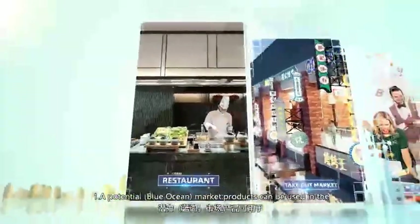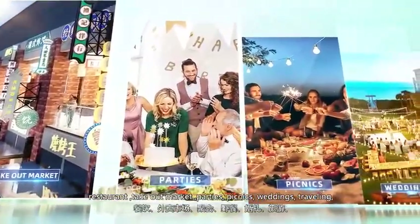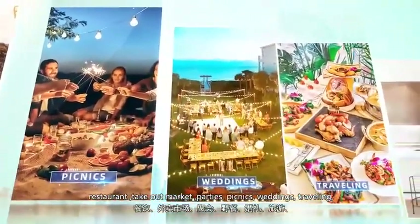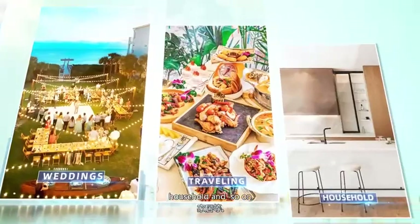Let's see what the advantages are. Number 1: a potential blue ocean market. Products can be used in restaurants, the takeout market, parties, picnics, weddings, traveling, households, and so on.